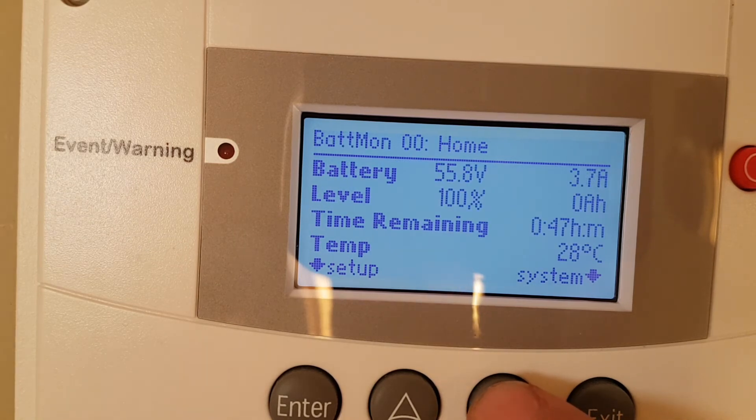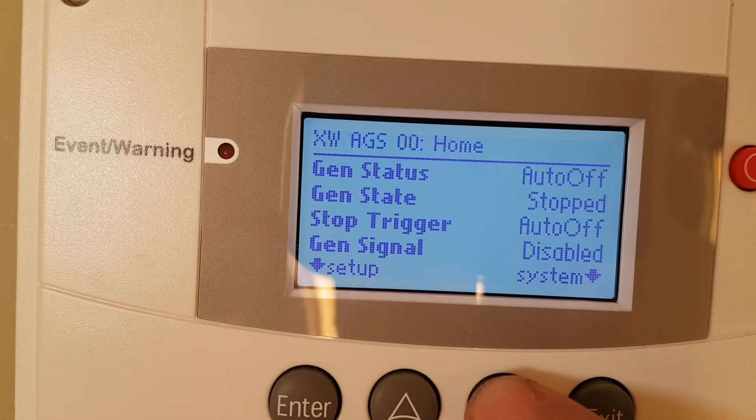Now going into the battery monitor. It says my batteries are at 55 volts, charging a little bit, at 100% state of charge — so the batteries are totally full. Battery temperature is 28 Celsius, so it's getting warm. It was warm outside today; my batteries sit outside and I take the insulated cover off in the summertime, so they run with the temperature of the day.